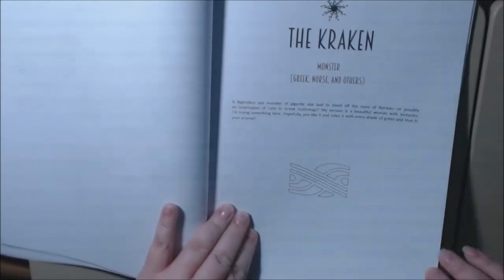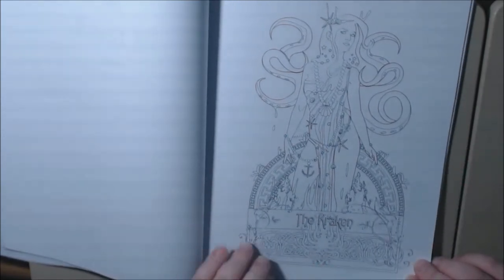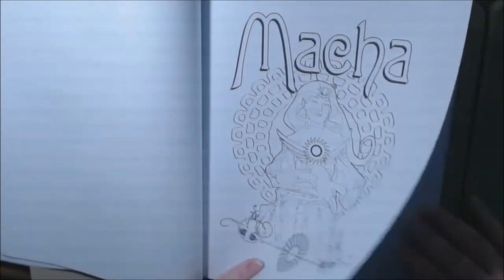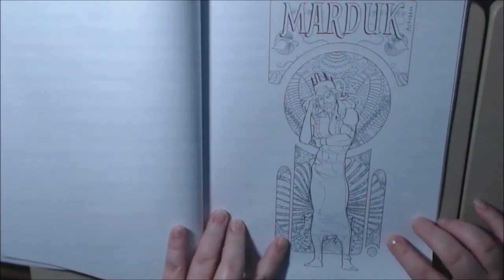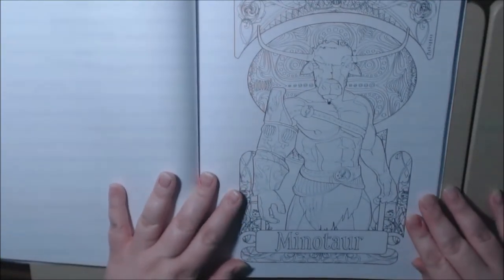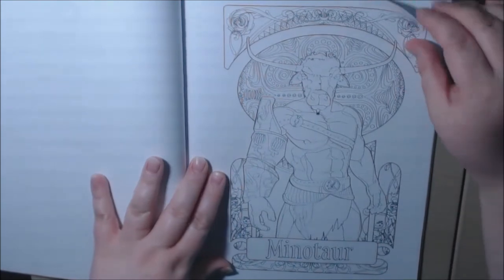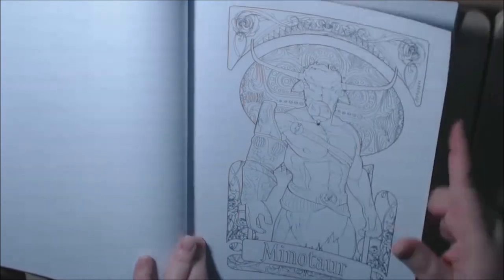The Kraken — I love this, really nice, and there's the little monster down here. Masha. Marduk — I feel like he's in deep thought. I love his clothes. The Minotaur — the Minotaur is awesome, he is so awesome. This is going to be so nice colored. These are really nice — you could frame these.